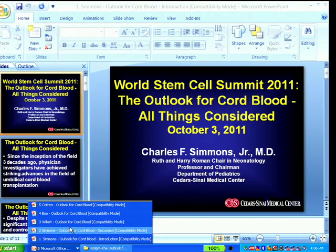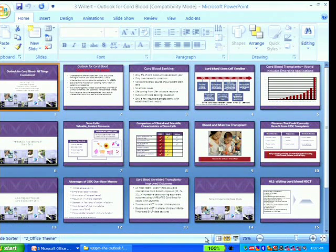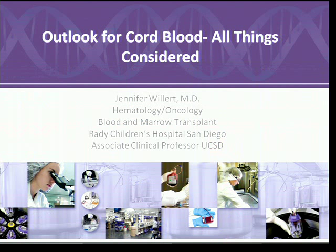The format for this afternoon: we will have our three back-to-back talks, and you will then have approximately 15 to 20 minutes for a moderated question-and-answer session up here. So if you could hold your questions until that time, please. Thank you.